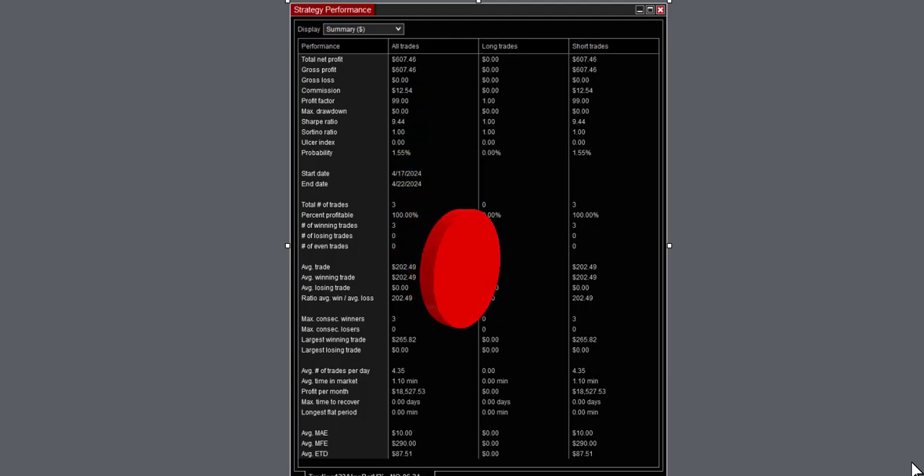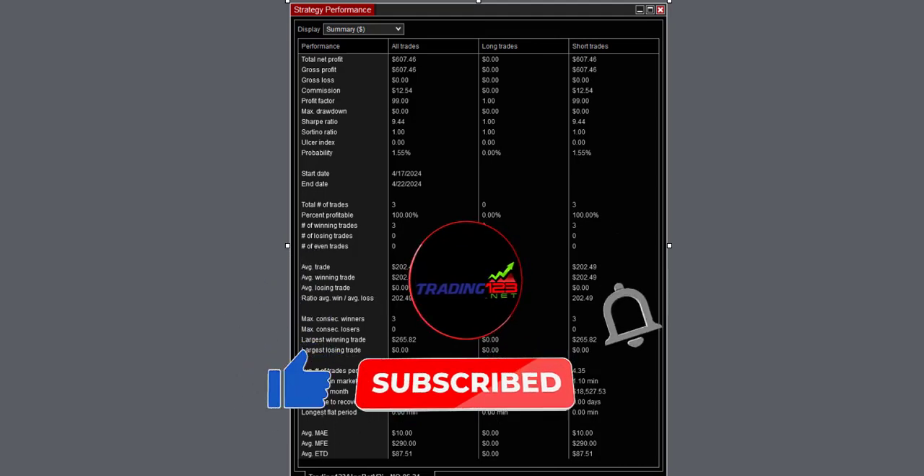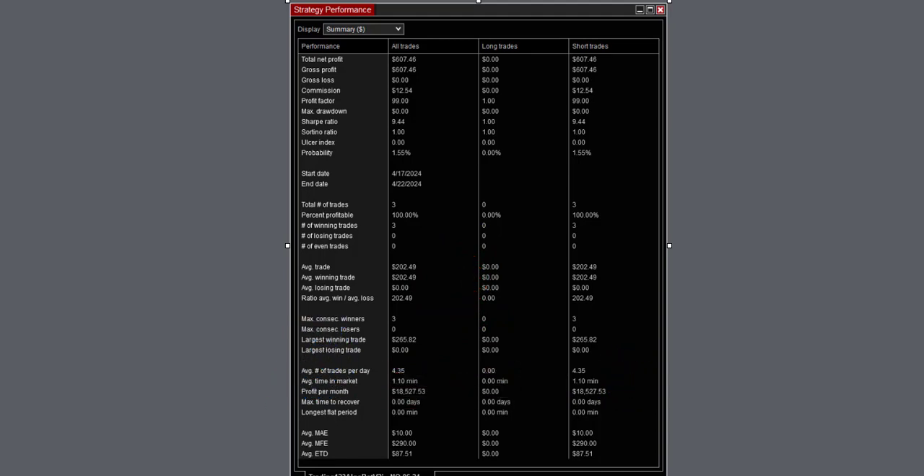Then we called it a day. Strategy performance: 100% winners, $12 in commission, largest winning trade $265. Putting this all together gives us over $3,600 for the day — a great Monday.